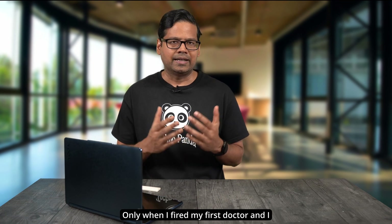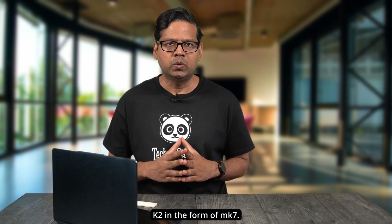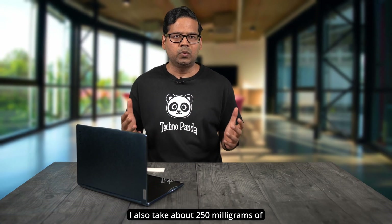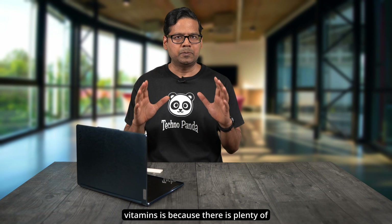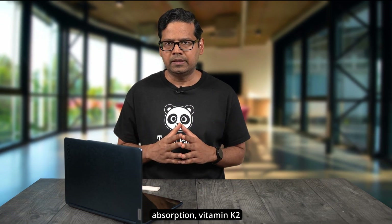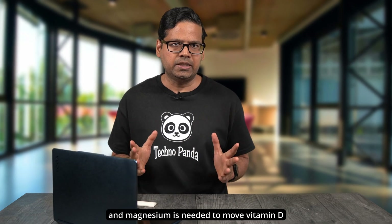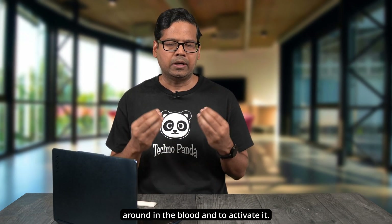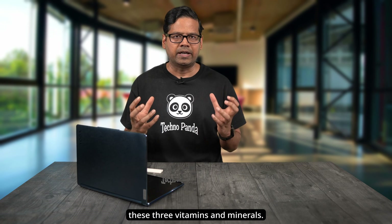Only when I fired my first doctor and found someone better did my symptoms start improving. I now take 10,000 IUs of vitamin D3 along with 100 mcg of vitamin K2 in the form of MK7, and about 250 mg of magnesium glycinate. There is plenty of research pointing to the complementary nature of these three: vitamin D3 enhances calcium absorption, vitamin K2 ensures the absorbed calcium is directed to bones and teeth, and magnesium is needed to move vitamin D around in the blood and activate it. You need all three for a nice synergy.